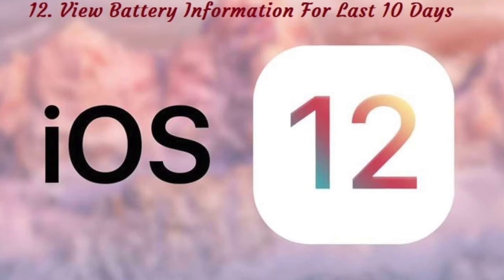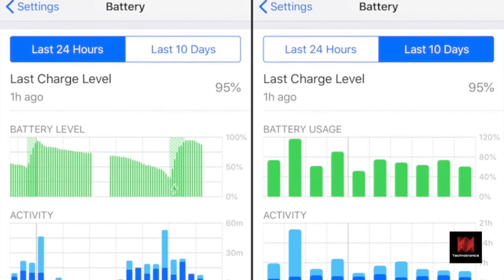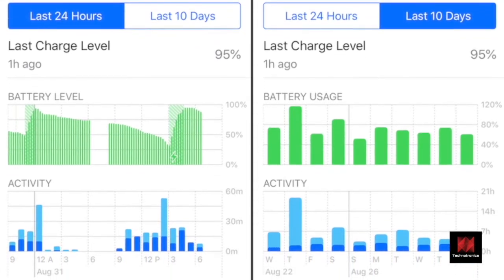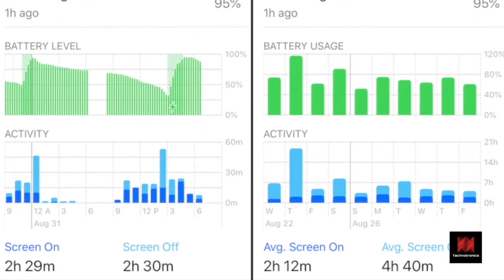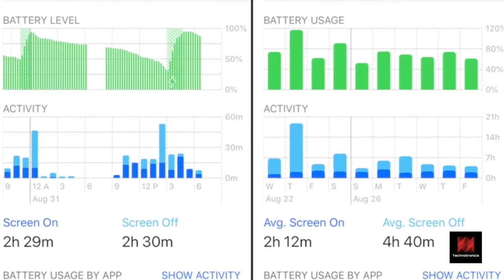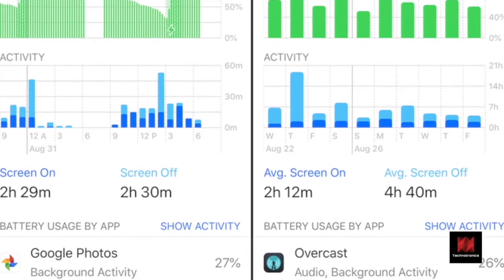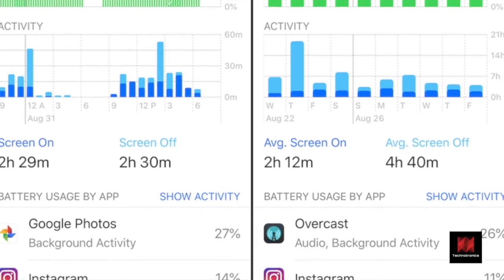Number 12: View Battery Information for Last 10 Days. After the battery throttling fiasco of iOS 11, we've been greeted by a new and improved battery stats screen. Not only will you find detailed charts about your usage, you can now analyze battery information for the last 10 days. And no, you don't need to fully charge the battery every time to see all the details.